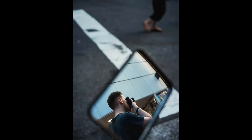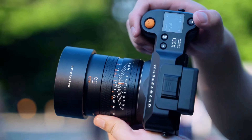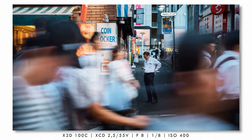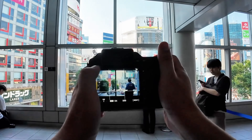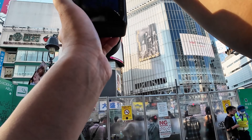That 100 megapixel sensor with 16-bit color depth gives you files over 200 megabytes each, which means when you crop a photo to just 25% of its original size, you still have more resolution than most full-frame cameras deliver at 100%. The 15 stops of dynamic range means you can shoot directly into the sun and still recover perfect shadow detail, or capture a sunset where every cloud detail is visible while maintaining perfect skin tones in your portrait subject.